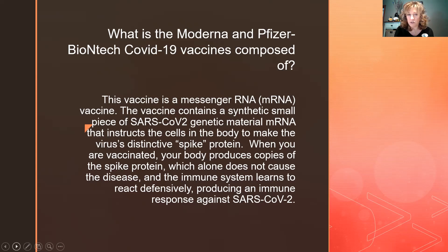When you are vaccinated, your body produces copies of the spike protein, which alone does not cause the disease, and the immune system learns to react defensively, producing an immune response. It's similar in concept to vaccines like smallpox, measles, mumps, rubella, and Pneumovax — all developed to help us build immunity from getting sick.